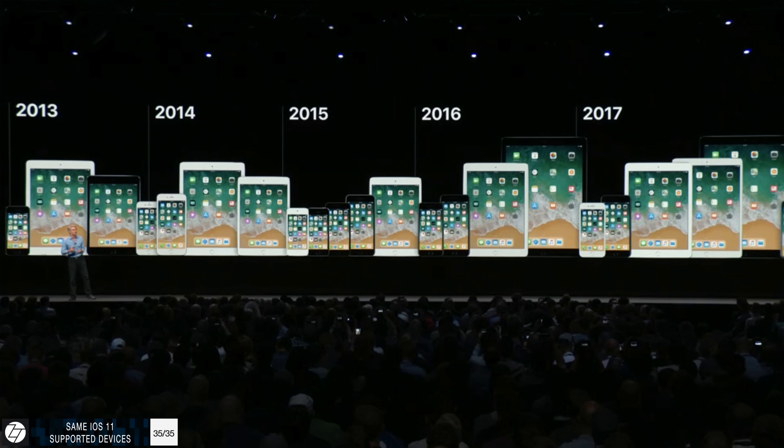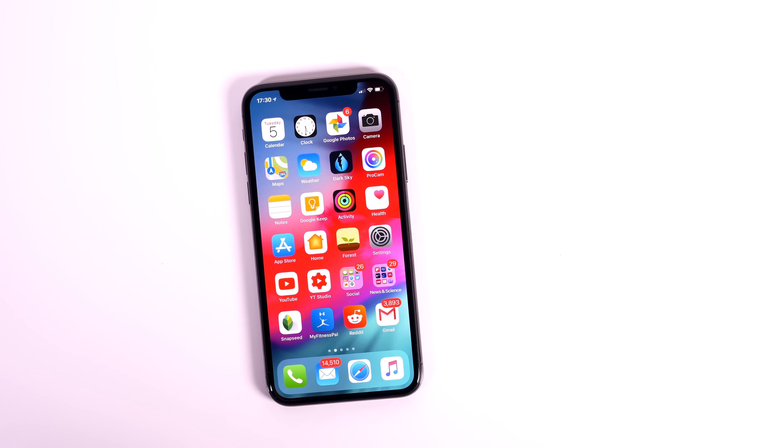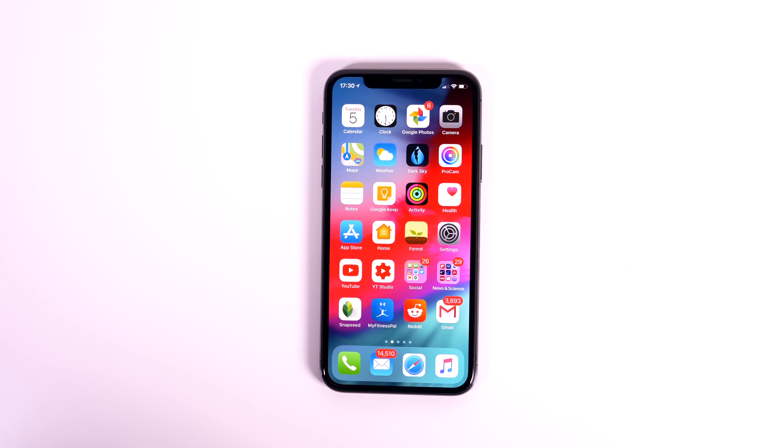iOS 12 is supported by every single device that supports iOS 11: iPhone 5s and newer, iPad Air 1 and newer, iPad mini 2 and newer, as well as iPod touch 6th generation. There you have it — my top 35 plus biggest features in iOS 12.